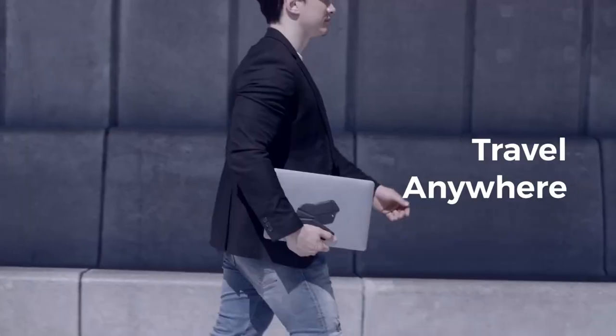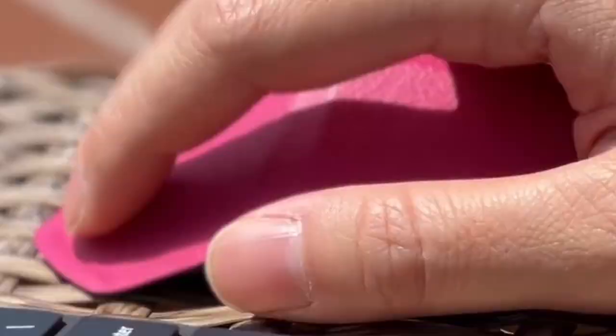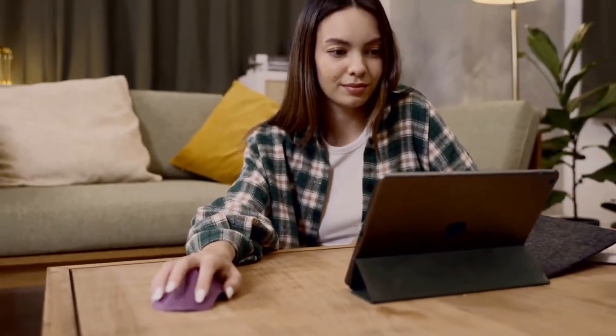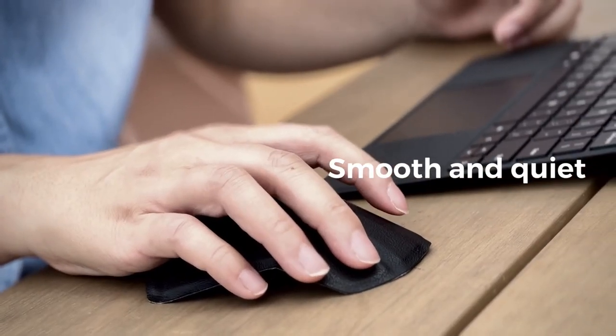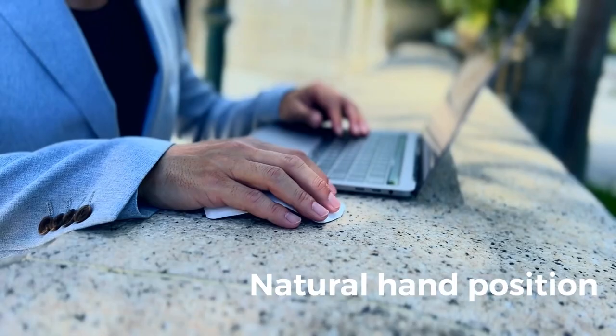The AirPoint O is compatible with multiple operating systems, including Windows, MacOS, and even Android. In short, the AirPoint O foldable Bluetooth mouse is the perfect solution for anyone who values portability, versatility, and a stylish design.